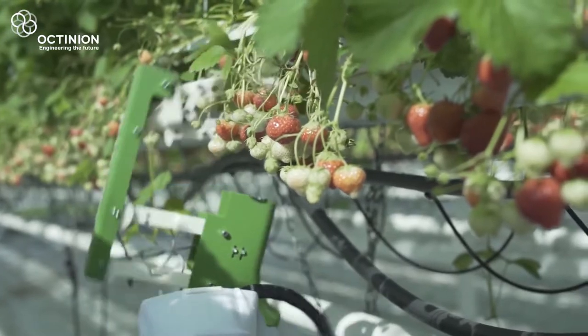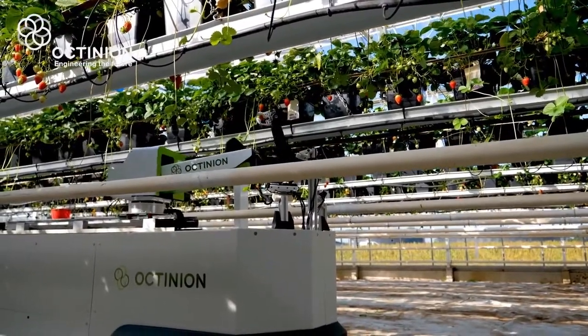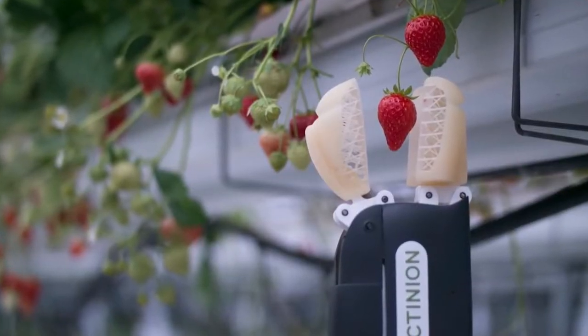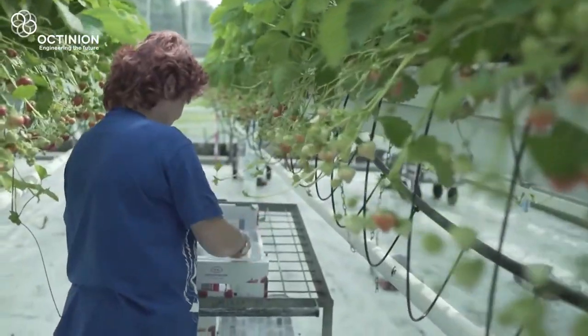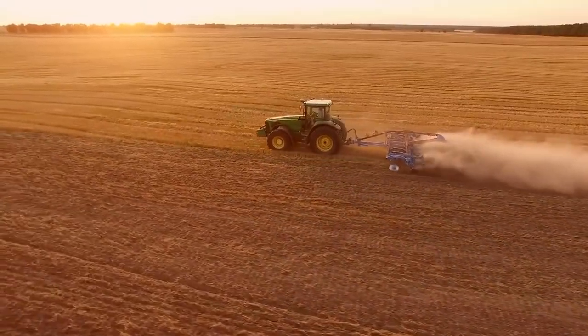The gripper then turns the fruit 90 degrees to snap it off its stalk, mimicking the technique of a human picker. In its current form, the Ruby On can pick a strawberry every four seconds, with a ripe-pick achievement rate of between 70 and 100 percent, certainly rivaling the efficiency of human workers.